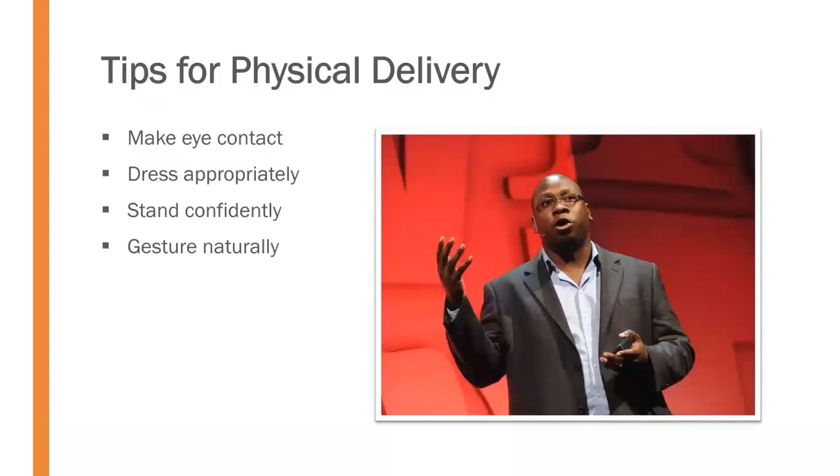We ought to gesture naturally. The goal is to avoid distraction — it's distracting when we use gestures too much and too wildly. But equally, if you're someone who talks with their hands and you shove them in your pockets, that's also a distraction because it looks like you're in a straitjacket. Gesture naturally, so long as those gestures don't distract the audience from your message.